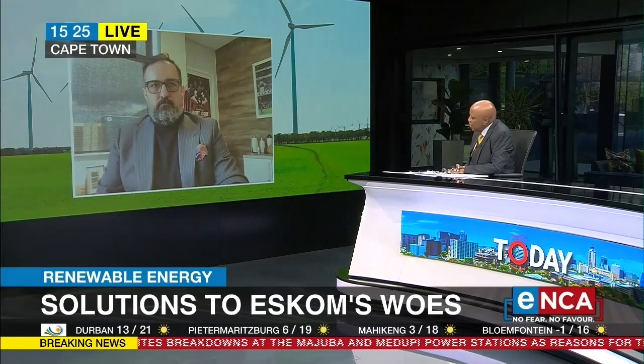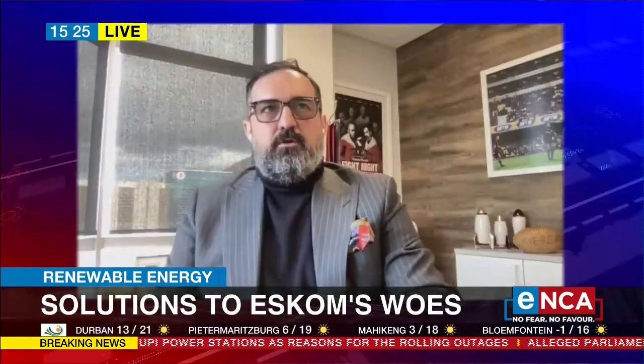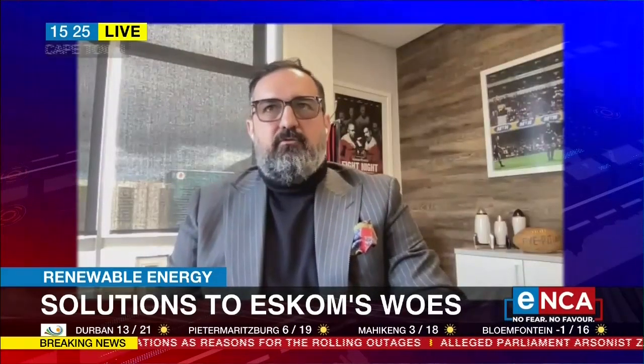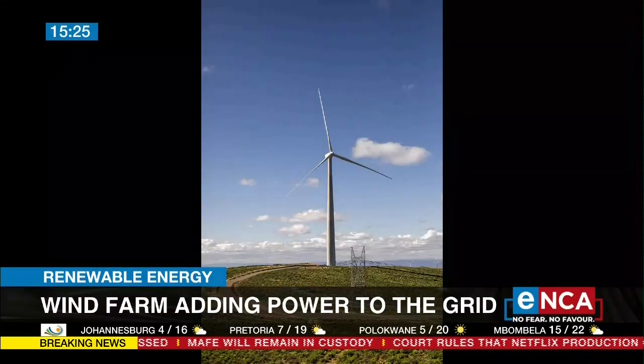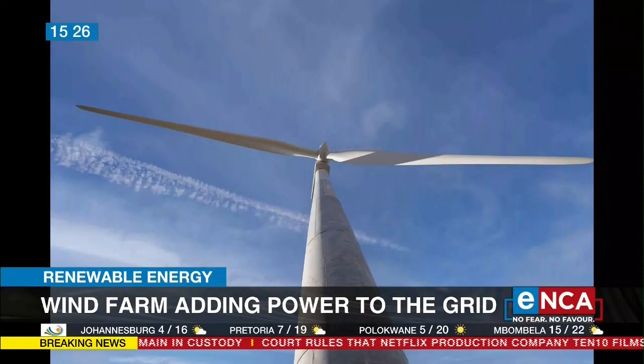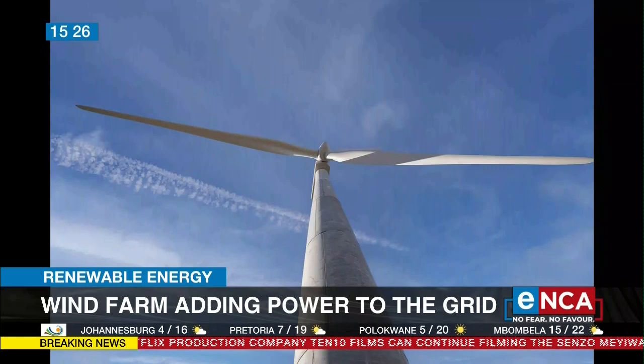Besides giving people electricity, there's a huge economic input for the local residents of this Karoo area. How many people have been employed here or are still being employed? Well, during construction there was a peak of 800 to 850 people on site. Now that it has reached operations, these plants are run with a smaller team: around 10 operational monitors, eight permanent bird watchers, two community liaison officers, and 12 in security. In total, 32 people for around 20 years.